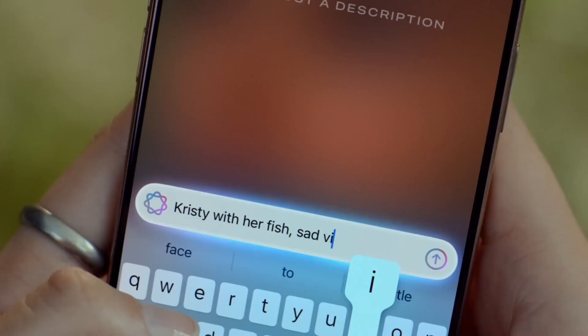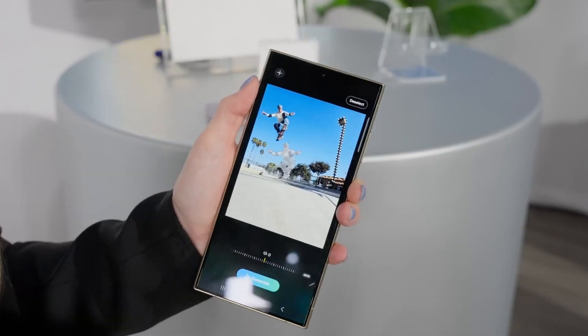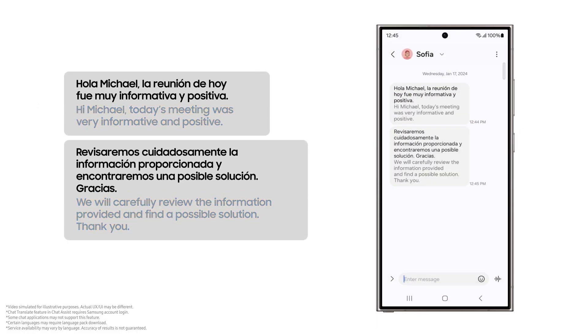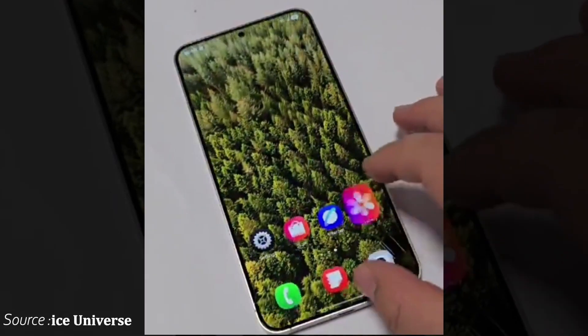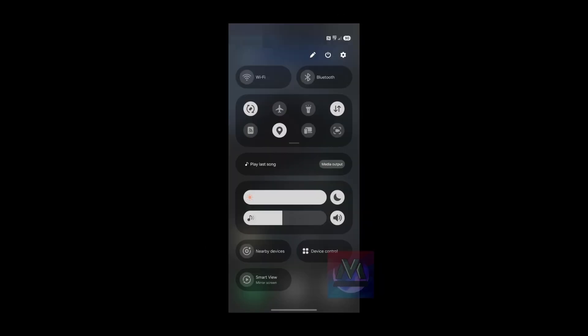As of now, Samsung has not confirmed an exact timeline for the One UI 7 beta or stable release, so it remains to be seen if this latest report holds true. Recently, a hands-on video and leaked screenshots of One UI 7 provided a glimpse of its updated design.